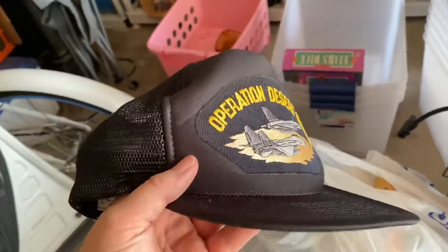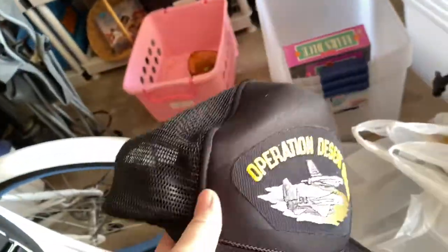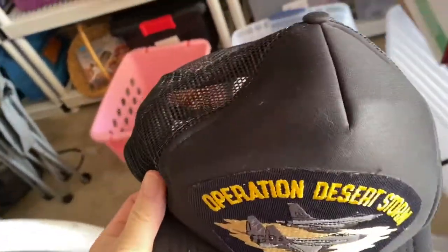I paid $1 for this Operation Desert Storm hat. It looks in really good shape — it's got the foam backing that's still intact. I'm not sure what it'll be worth, but I paid a dollar for that.